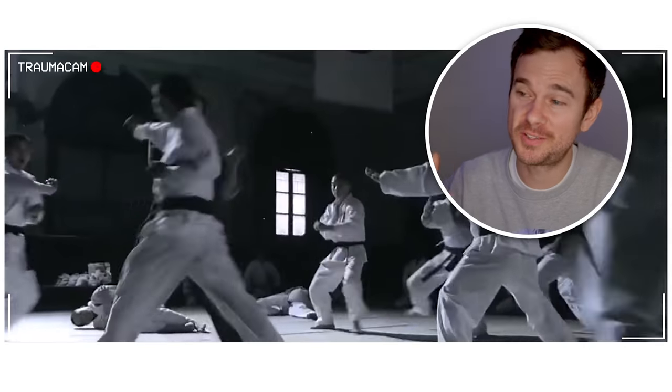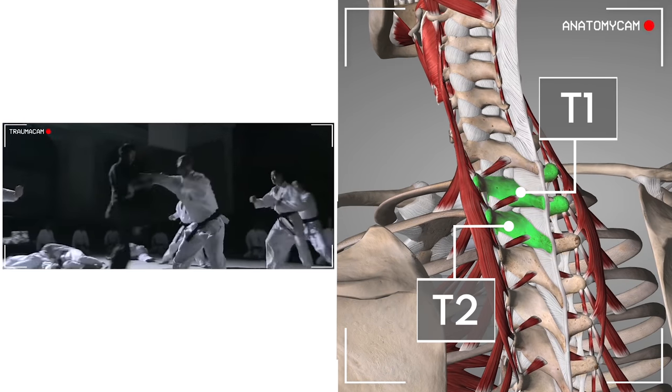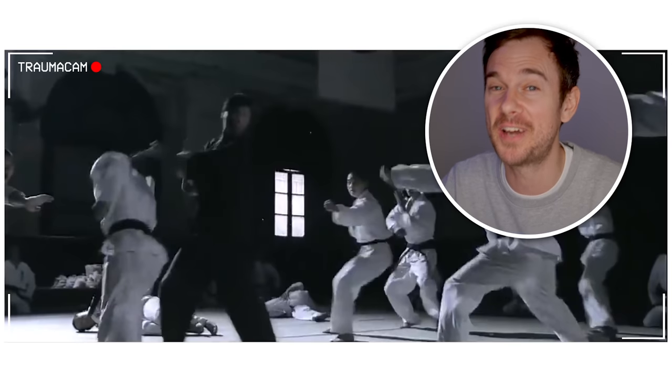Blunt force trauma to the back in the region of around about T1, T2. You'd be unlucky to do much damage here, but the dude appears to be knocked out. So we may be looking at a fracture of the spinous process — the bit that sticks out from the vertebra — that's not going to damage the spinal cord. It might just keep him down due to the pain, or maybe even a rib fracture, or maybe he knows what he's up against and he's just justifiably feigning an injury.